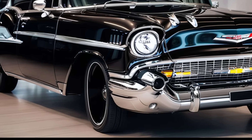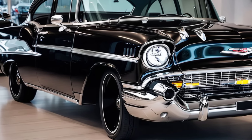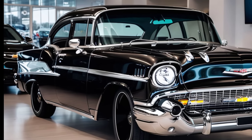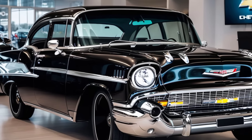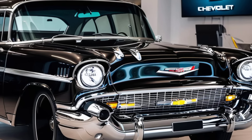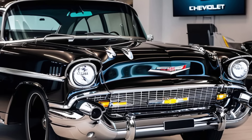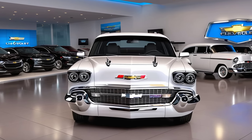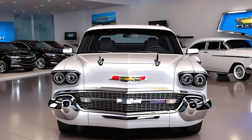So, what's the price for this modern classic? The 2025 Chevrolet Bel Air starts at around $40,000 for the base model, with fully loaded versions pushing up to $65,000. It's not cheap, but for what you're getting — a car that blends iconic design with modern performance and luxury — it's a price that's hard to argue with.